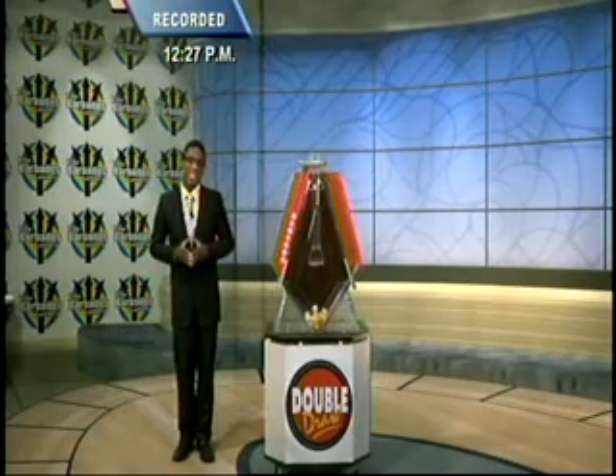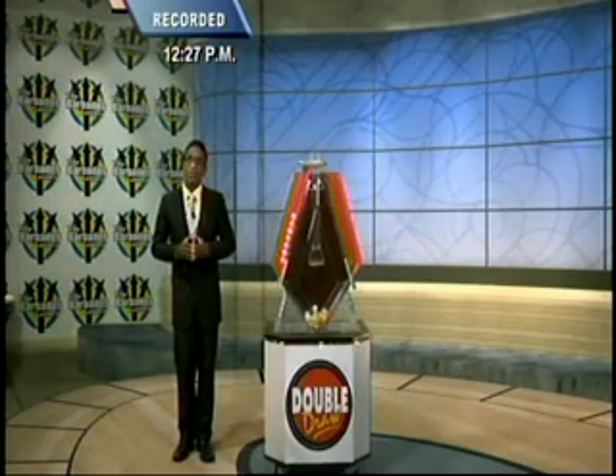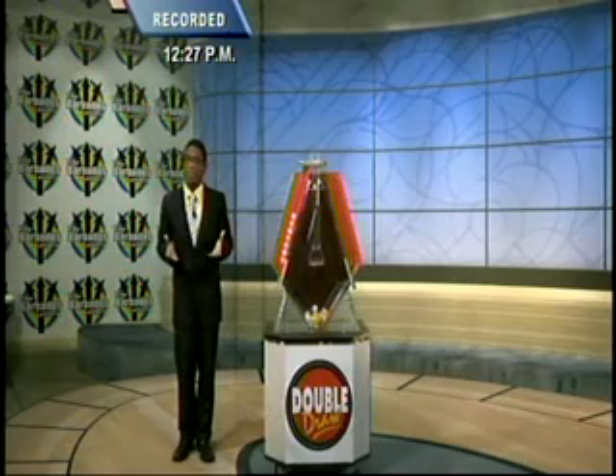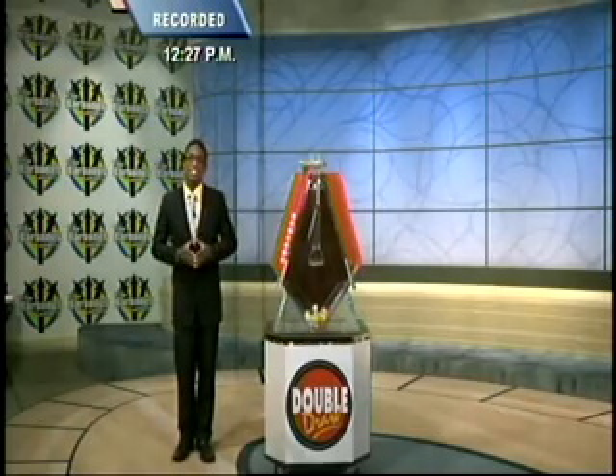Enter the Double Draw Look-a-Me promotion for your chance to win $50 instantly. To enter, spend $20 or more in double draw tickets in one transaction to receive your Double Draw Look-a-Me sticker. Display your sticker on your vehicle, bike, bag, or wherever it can be seen for your chance to be spotted by the double draw crew. See the press for further details.